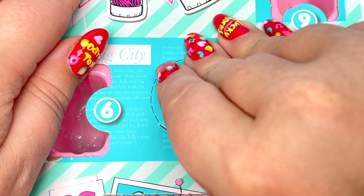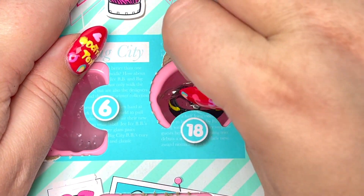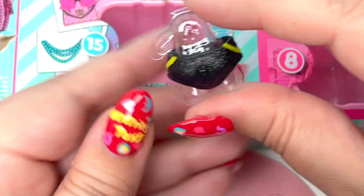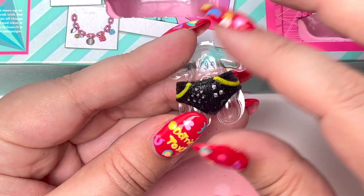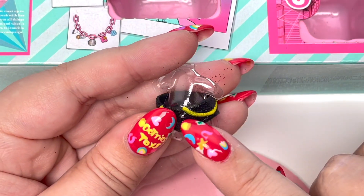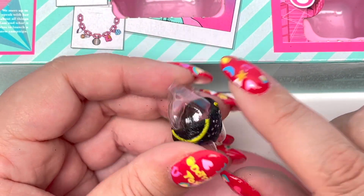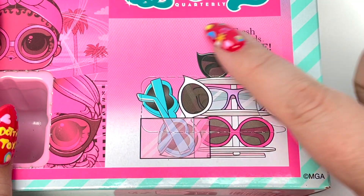We're already on number 18. It looks like it's either a top or a bottom — we have some little sparkly shorts! They're like little studs. Very, very cute and we have a little yellow stripe on each side of the shorts.